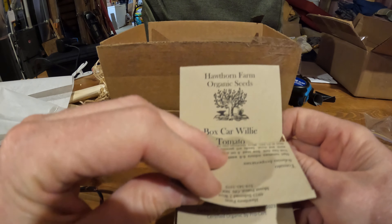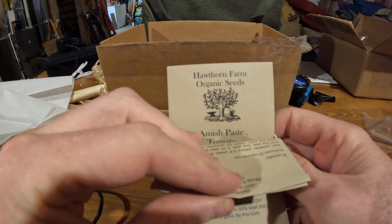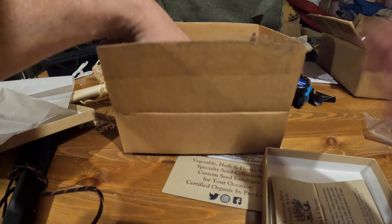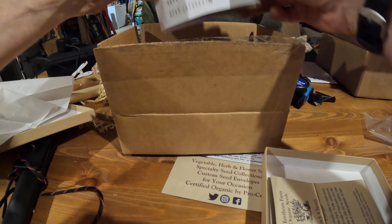What we got here? Heirloom Tomato Organic Seed Collection — Black Cherry, Boxcar Willie, Amish Paste. Some marketing — gotta love it. Lovely packaging, and it's too nice. Seriously, it's not too nice. Black Cherry, Boxcar Willie, Amish Paste. Love it.